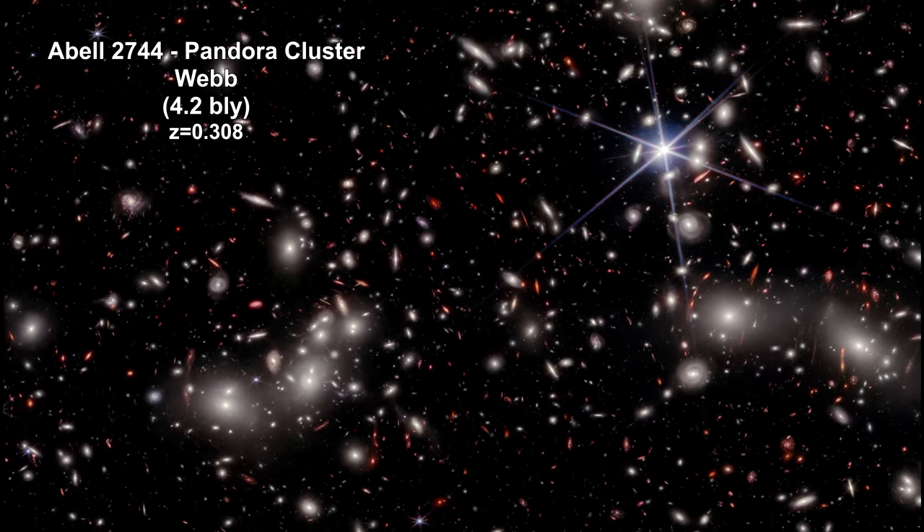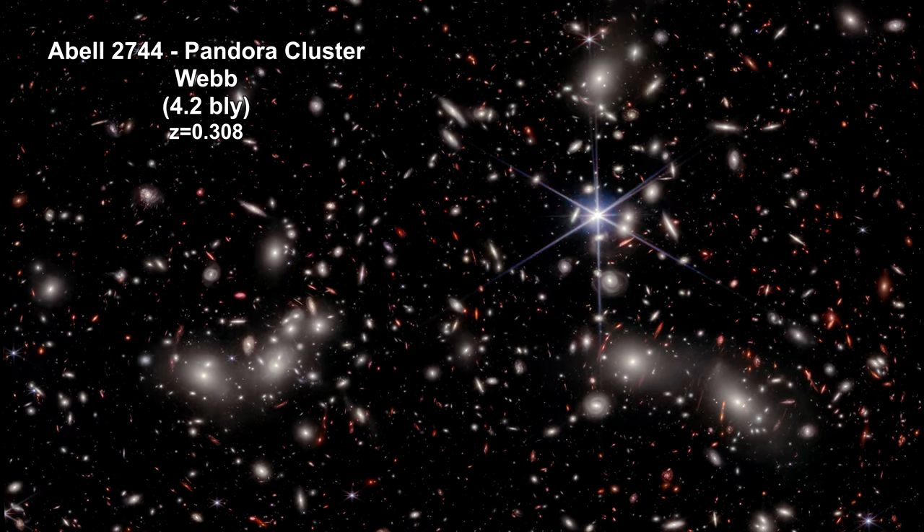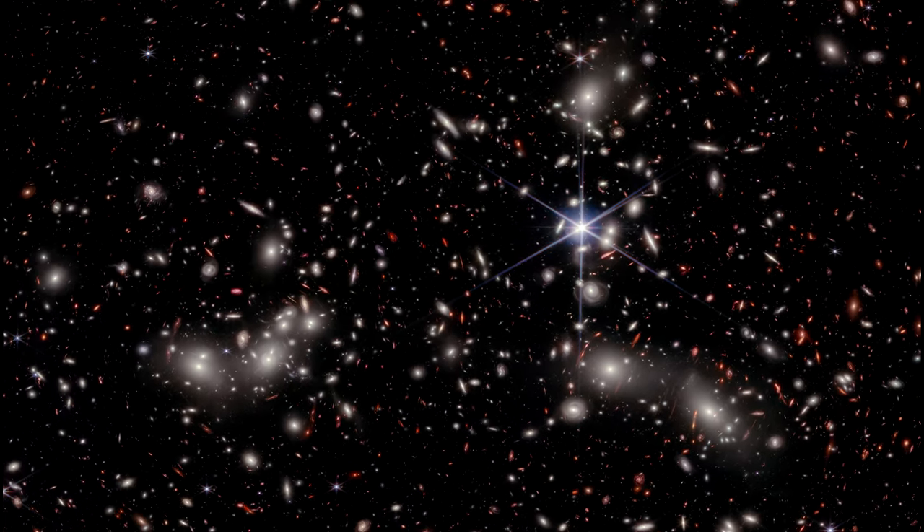Astronomers estimate that there are around 50,000 sources of near-infrared light in this image. Bright white sources surrounded by a hazy glow are the galaxies of Pandora's Cluster — a conglomeration of massive galaxy clusters coming together to form a megacluster.